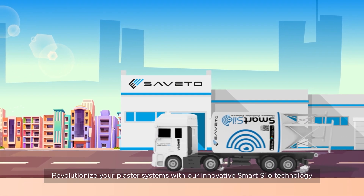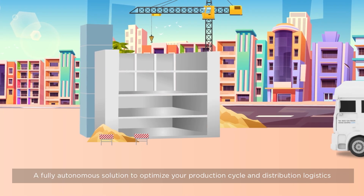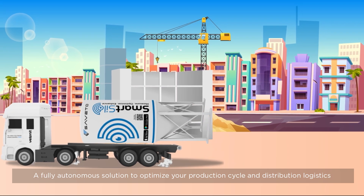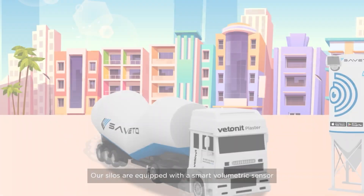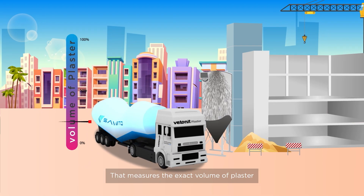Revolutionize your plaster systems with our innovative smart silo technology — a fully autonomous solution to optimize your production cycle and distribution logistics. No more inspection plans: our silos are equipped with a smart volumetric sensor that measures the exact volume of plaster.